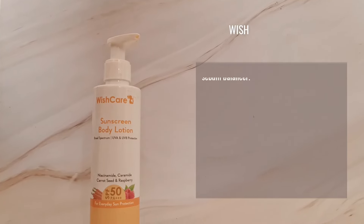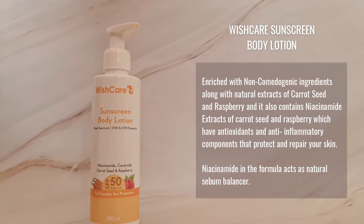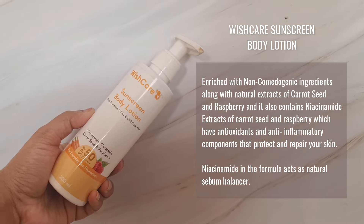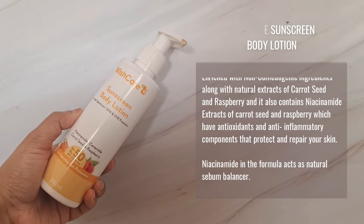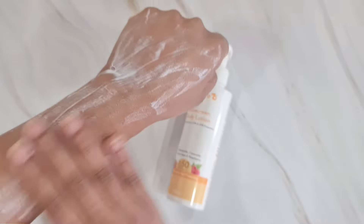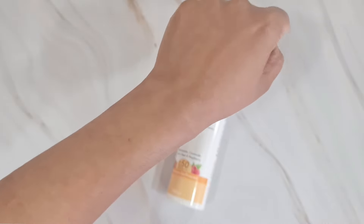This is the Wishcare Sunscreen Body Lotion with SPF 50. It's enriched with non-comedogenic ingredients along with natural extracts of carrot seed and raspberry, and it also contains niacinamide. These extracts have antioxidant and anti-inflammatory components that protect and repair your skin. It's OMC and oxybenzone free, making it a really safe sunscreen that won't harm your skin.